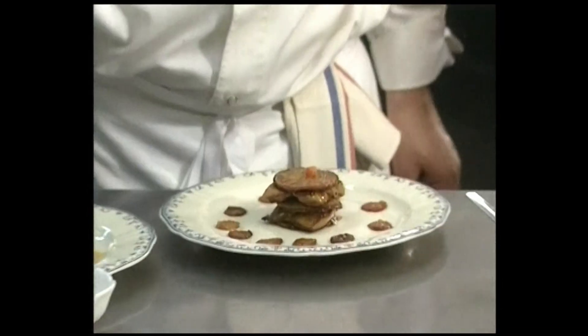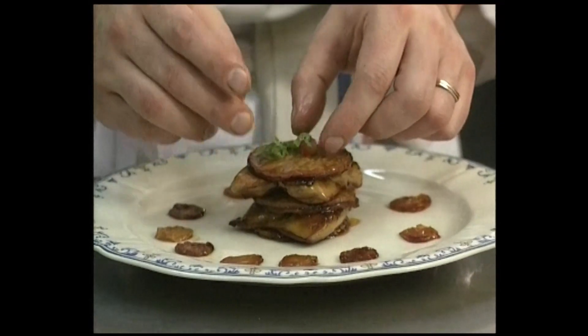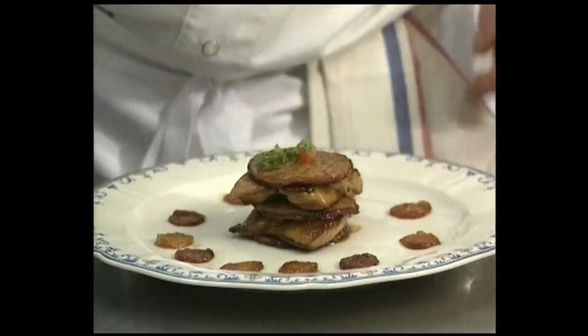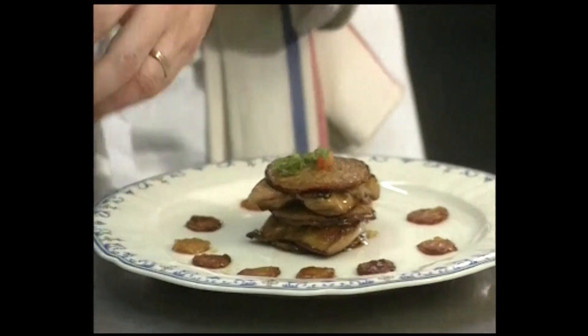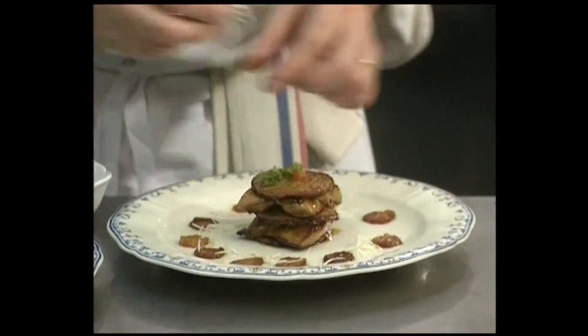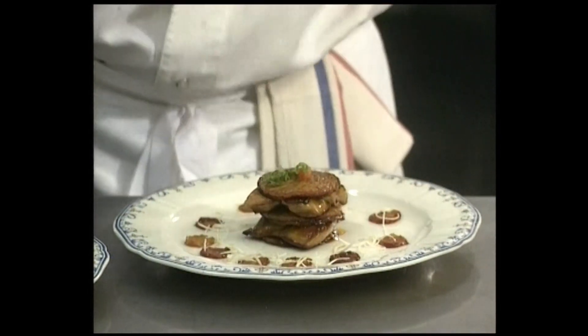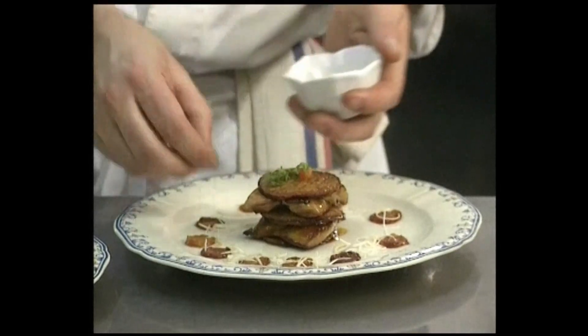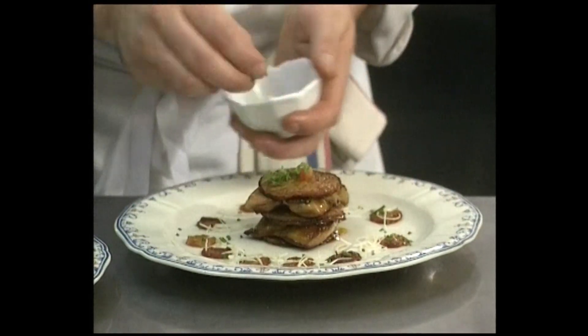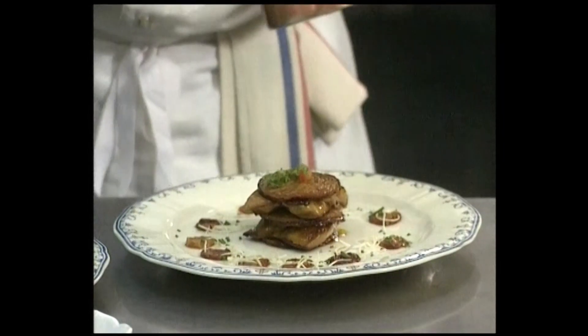Finish the decoration with tomatoes on top of the millefeuille, then the chervil, and lastly the celery angel hair all around. Sprinkle the chives all around like this — this adds color and flavor. Finish off with the warm vinaigrette.